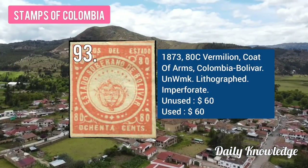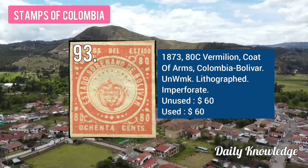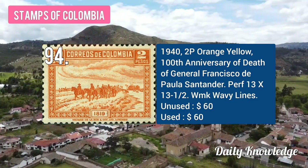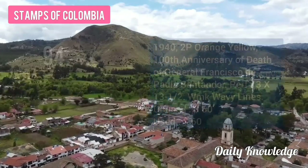The 1873 80C vermillion, coat of arms, issued by Colombia, Bolívar. The 1942 P orange-yellow, 100th Anniversary of Death of General Francisco de Santander.